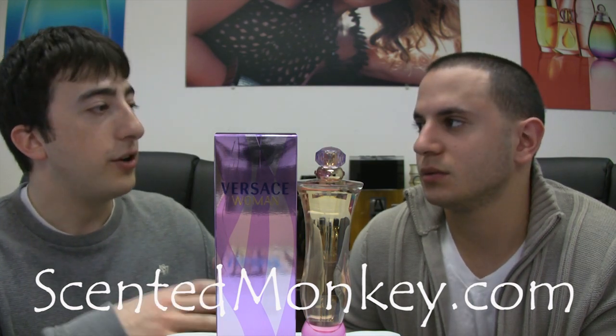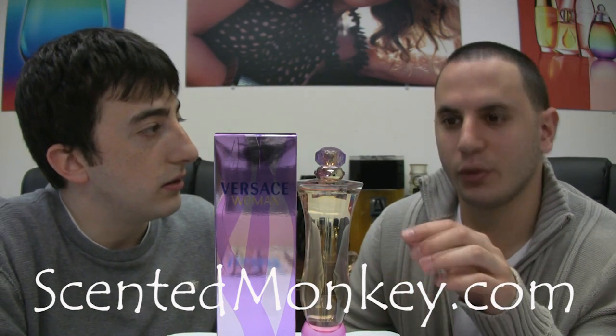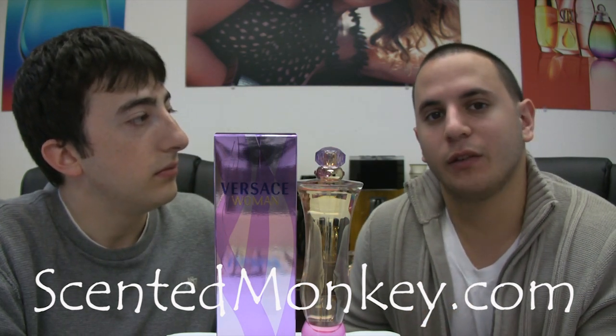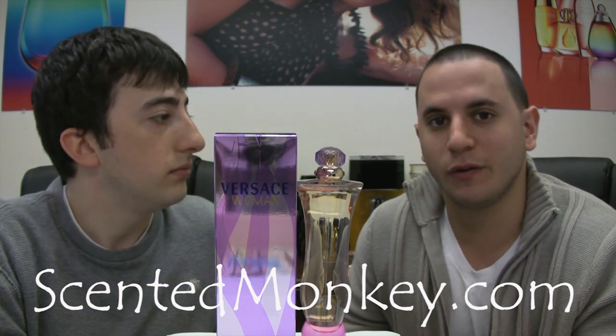Definitely. Now you gotta tell me specifically how it does that. Well, just by the bottle itself, you can see it's a pink bottle — you got the little studs right on top of it. It's a very feminine looking bottle, but inside is obviously the most important. It's got raspberry, plum, blue cedar and amber, which gives it this fruity, flowery smell.